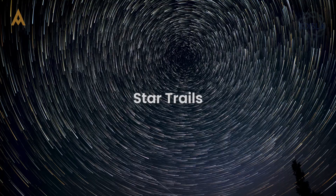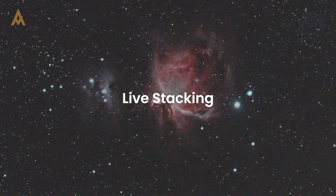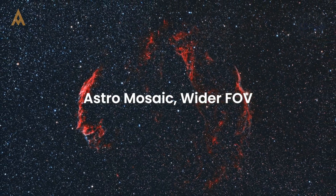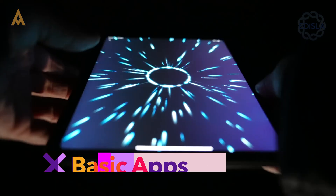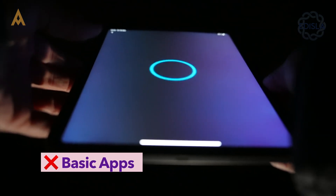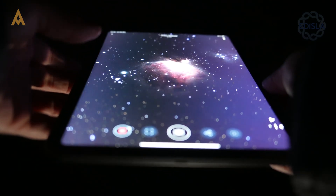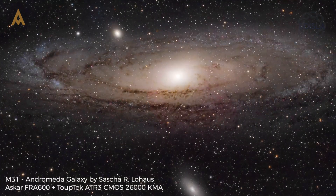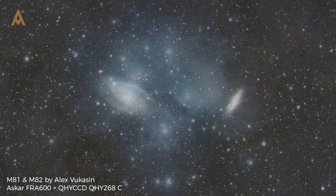The built-in app allows users to stack images live, which is a big win for beginners looking to impress their friends without getting bogged down in post-processing. However, the app's features are somewhat basic and more geared toward fun than high performance. For those who want to refine their astrophotography skills, using external software for image processing may yield better results.